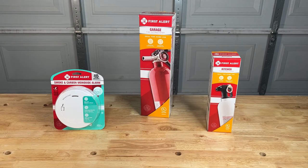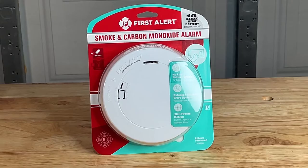Being able to protect your home from the threat of fire is important. Here are three critical pieces to help keep any home safe. We begin with the First Alert smoke and carbon monoxide alarm.